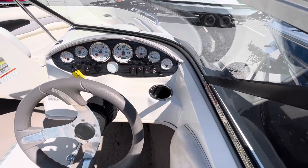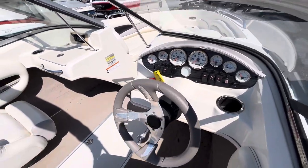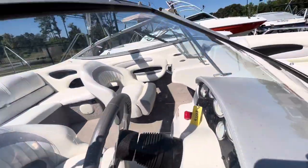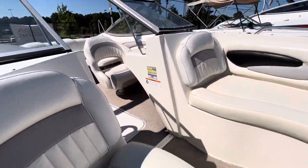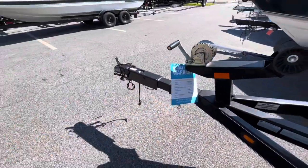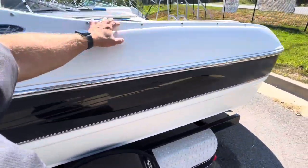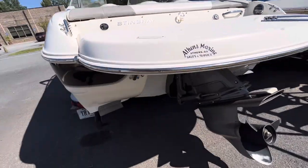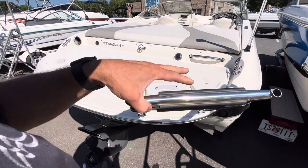oil pressure, temperature, voltmeter, courtesy lights, cockpit lights, and nav lights. It's going to have tilt steering and a walk-through windshield. It's rated for eight persons. It's going to come with a 90-day warranty upon purchase at no extra charge, and an extended swim platform with a three-step stainless steel telescoping ladder.